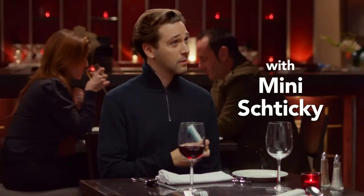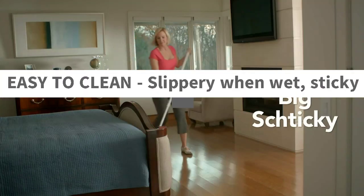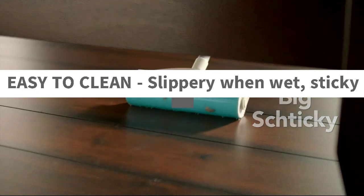Easy to clean — slippery when wet, sticky when dry, rinses clean with water. Also machine washable.